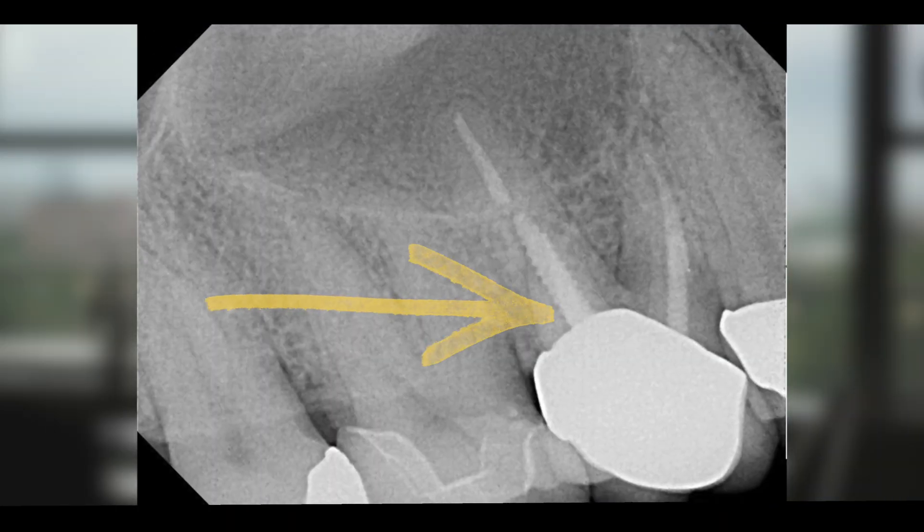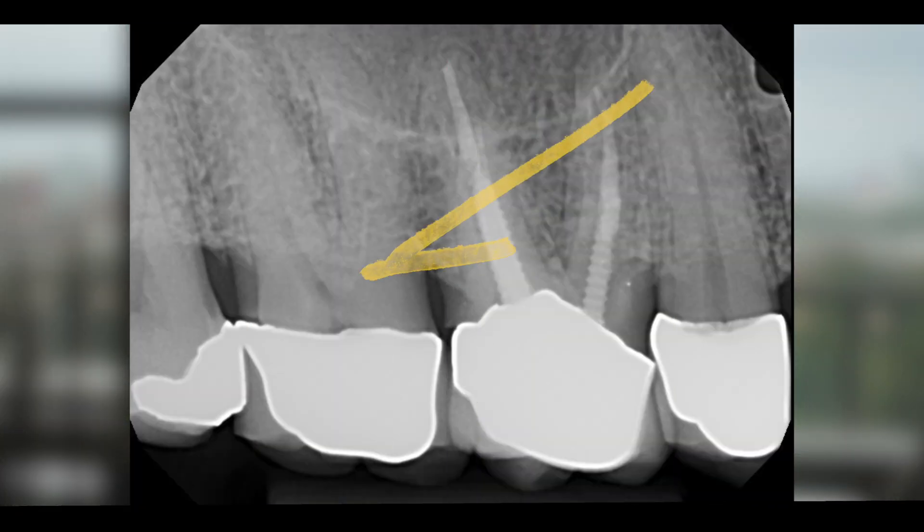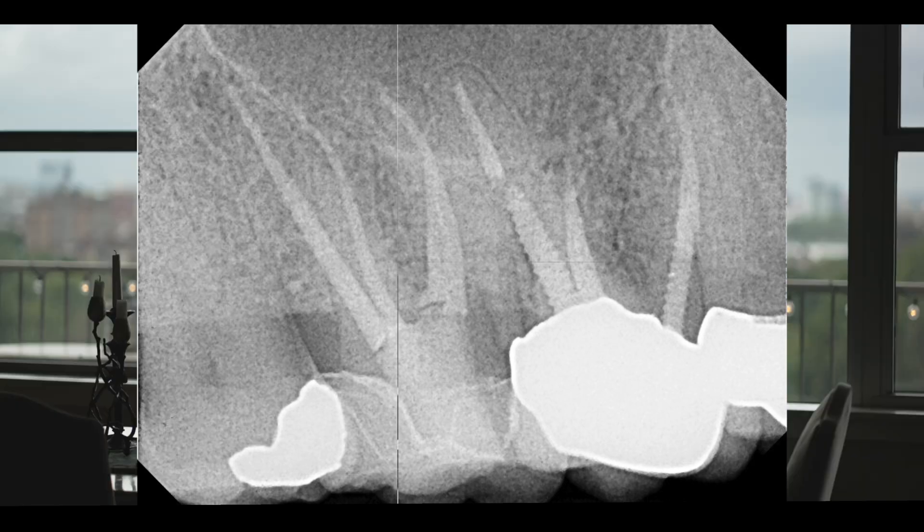In a recent case, a patient pointed to a root canal treated tooth as the source of cold sensitivity. By conducting cold tests on adjacent teeth and the treated tooth, we discovered that the actual culprit was a nearby tooth with a vital pulp requiring endodontic treatment. After addressing it, the patient's symptoms resolved.